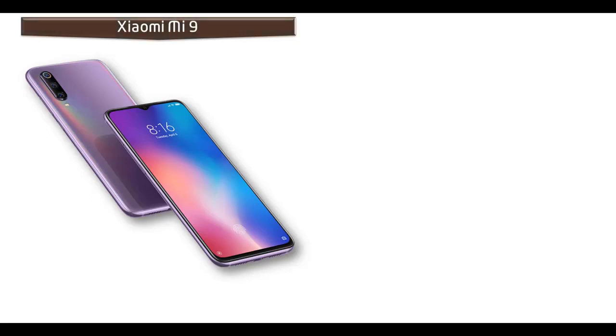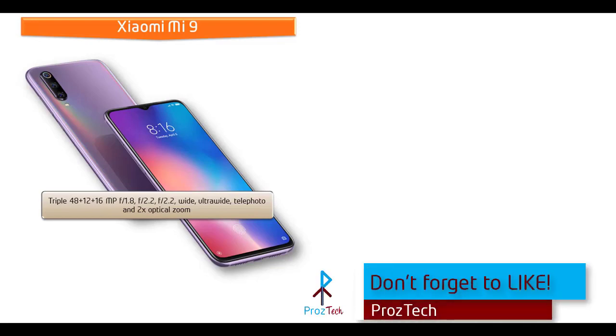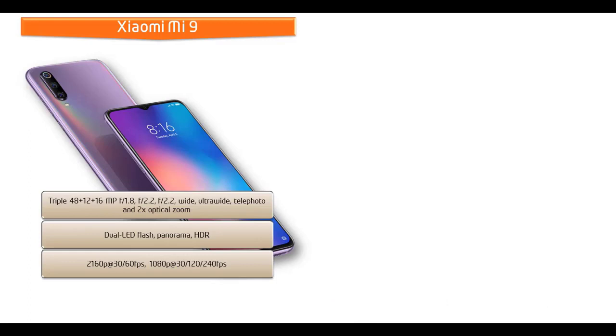About the camera, the Xiaomi Mi 9 comes with a triple camera setup of 48 + 12 + 16 megapixels with f/1.8, f/2.2, and f/2.2 apertures respectively — covering wide angle, ultra-wide angle, and telephoto, with 2x optical zoom. It shoots 2160p at 30 or 60 fps, 1080p at 30 or 120 fps, and also features a 20 megapixel front camera with f/2.0 aperture, HDR, and 1080p recording at 30 fps.